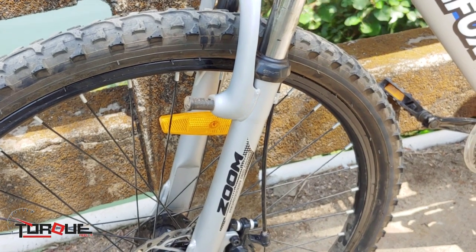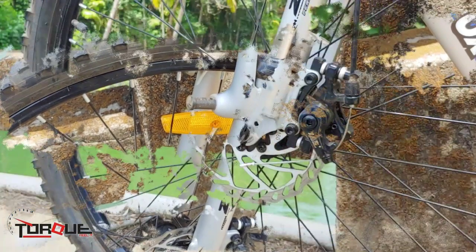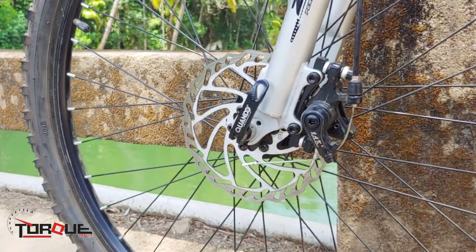Being a hardtail bicycle, the Cyclone 27.5D comes with a Zoom front suspension fork with a minimum travel of 50mm for those minor bumps.